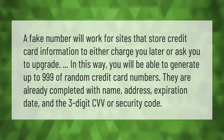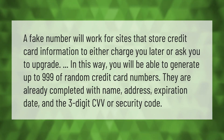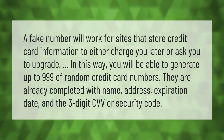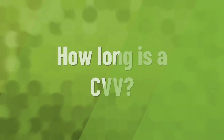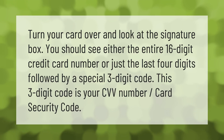A fake number will work for sites that store credit card information to either charge you later or ask you to upgrade. In this way, you will be able to generate up to 999 random credit card numbers. They are already completed with name, address, expiration date, and the three-digit CVV or security code.